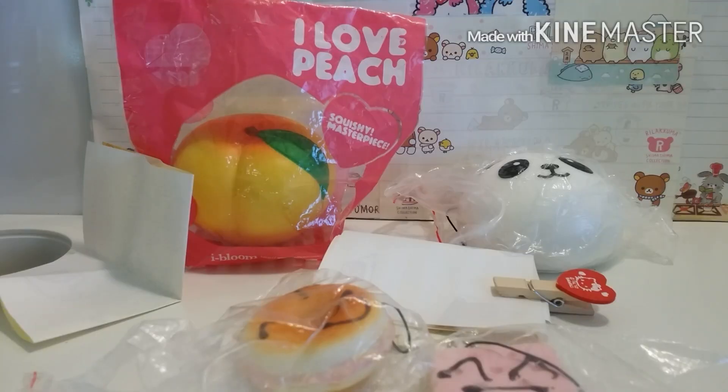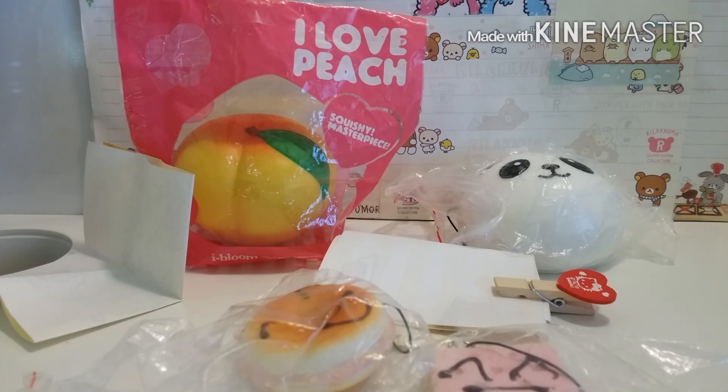I hope you guys enjoyed the video. This package actually came really fast — it came in one day. Just remember to check her out, and please like, comment, subscribe. Bye!